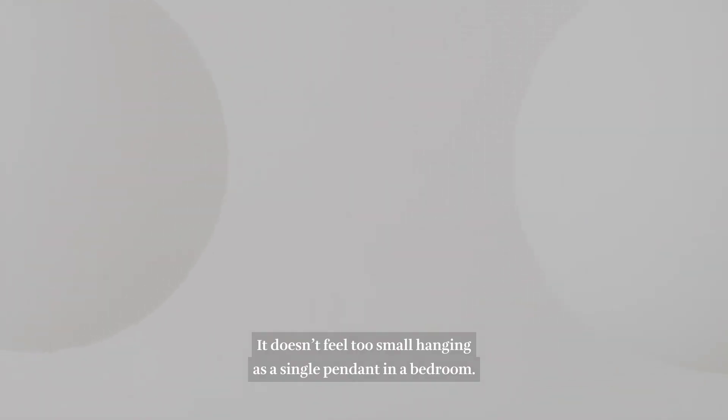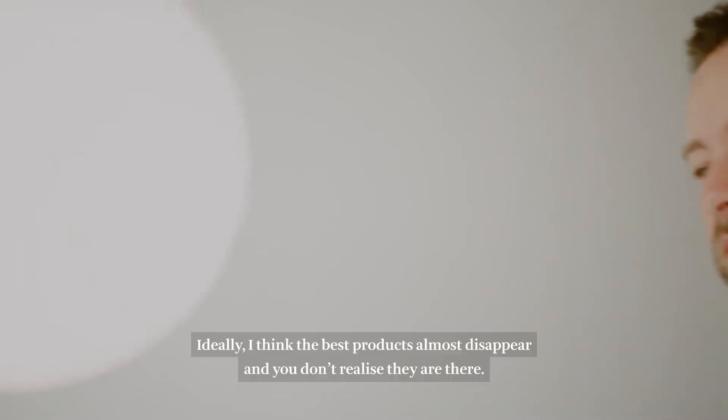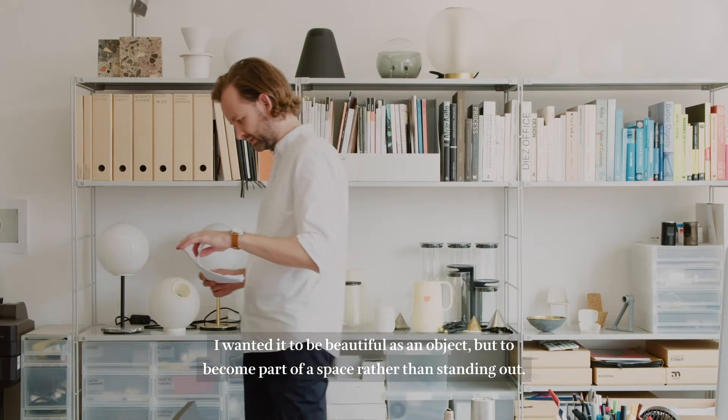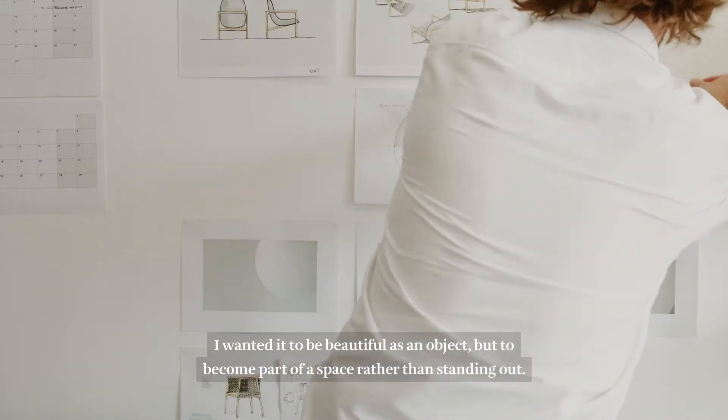It doesn't feel too small hanging as a single pendant in a bedroom. Ideally, I think the best products almost disappear and you don't realise they're there. I want it to be beautiful as an object, but also once it's in a space, become part of that space rather than standing out.